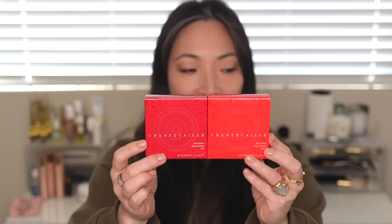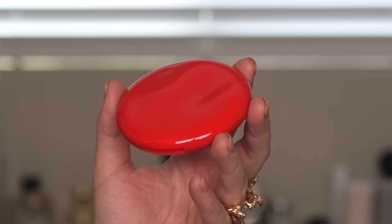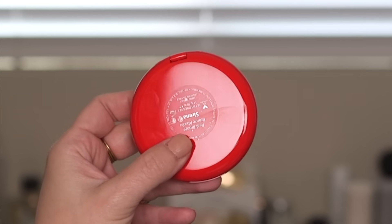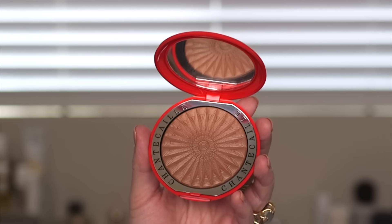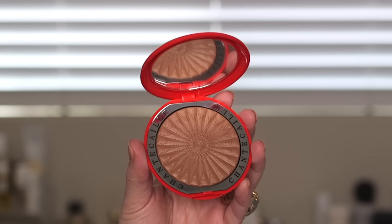Let's start with the two new bronzers, Serena and Goa. They come in basically the same box, but the Goa box is a little bit cooler and deeper of a red. The boxes mimic what's going on with the compacts — the Serena compact, the lighter bronzer, comes in a more orangey red, and the Goa, the deeper bronzer, comes in a cooler, more neutral red. The attention to detail is never missed by Chantecaille. Inside, there's a nice big mirror, and the bronzer has a beautiful sun embossing on it.